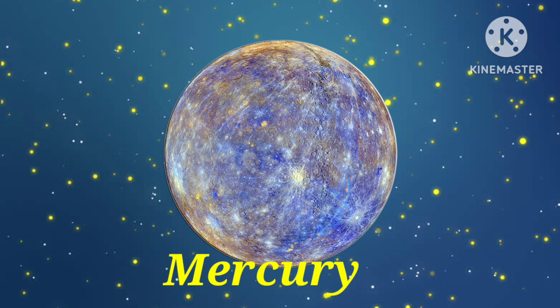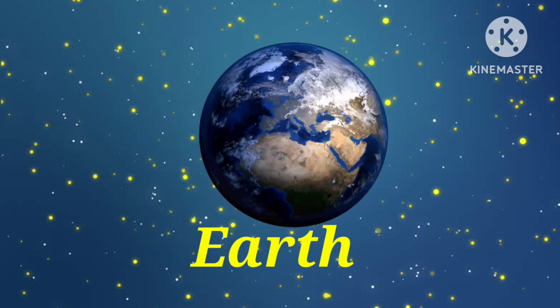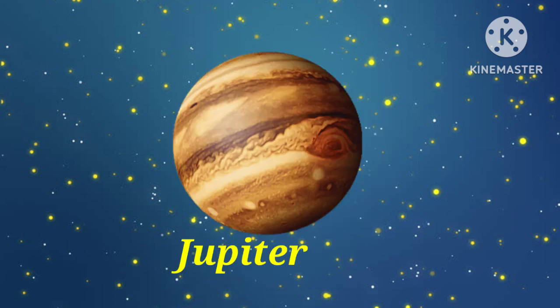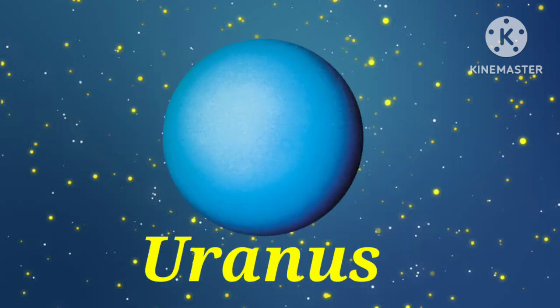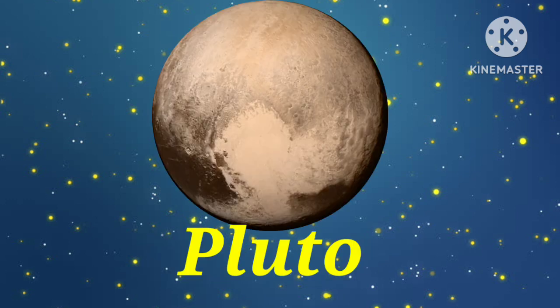Say again the planet names. Mercury. Venus. Earth. Mars. Jupiter. Saturn. Uranus. Neptune. Pluto.